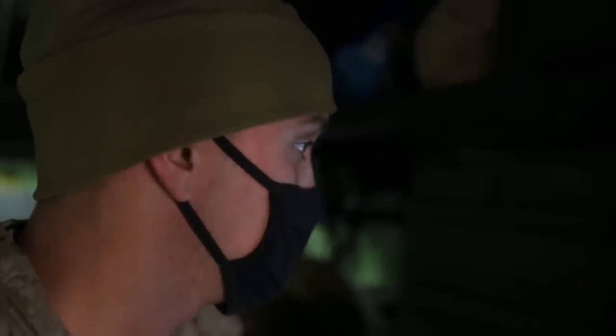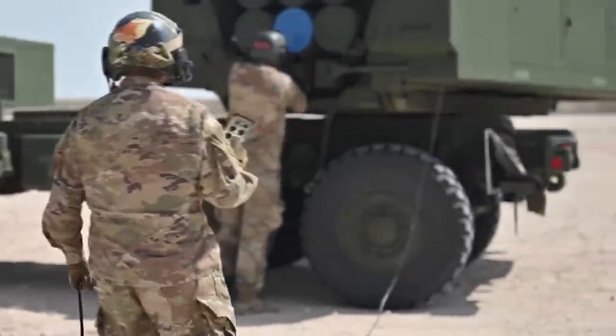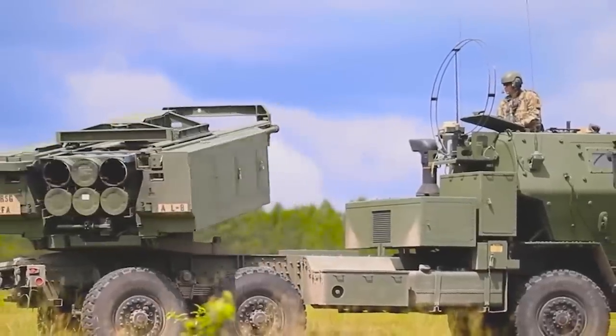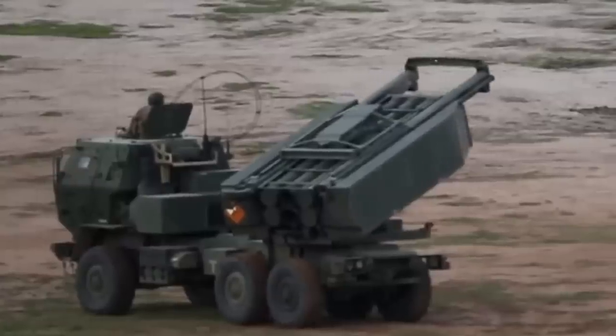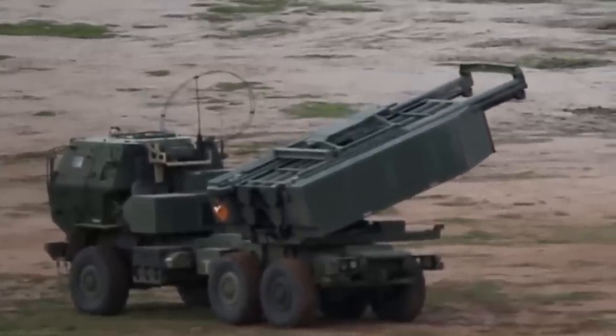The unit is operated by a three-man crew: one driver, a gunner, and the launcher chief. However, the layout of the firing system allows for a single operator to launch the system's warheads, meaning the HIMARS can be operated by a single serviceman in an extreme emergency situation.